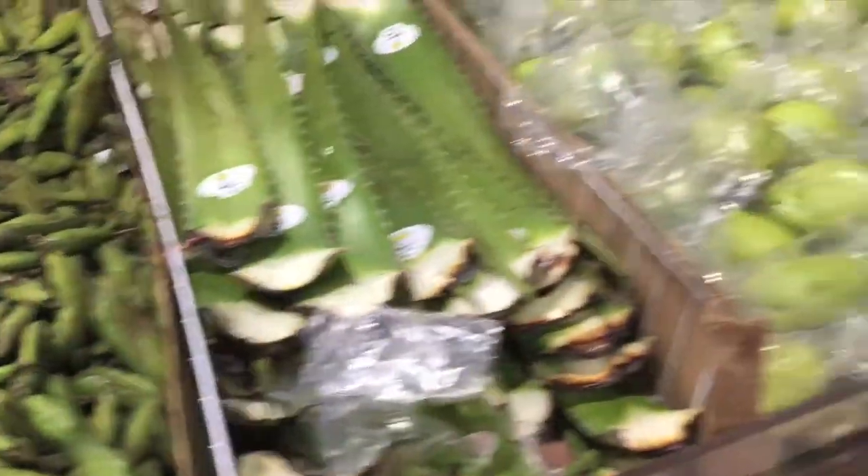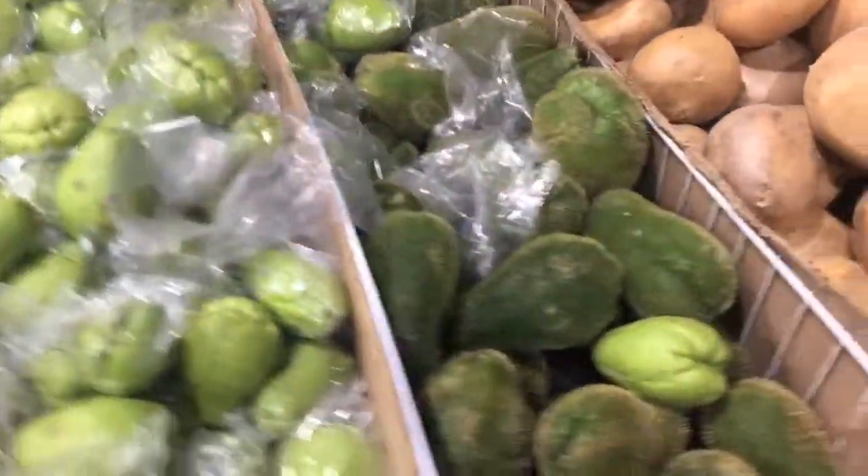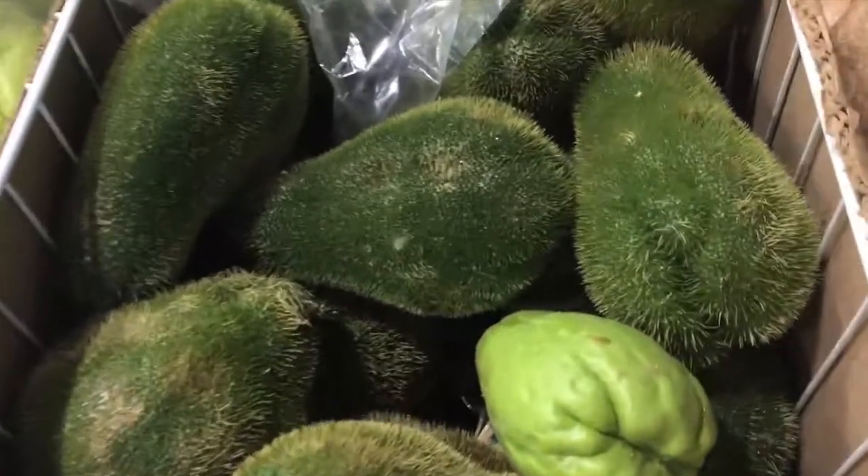Lots of exotic vegetables, at least to a southerner like myself. I'm not sure what these things are, but they look good, don't they?